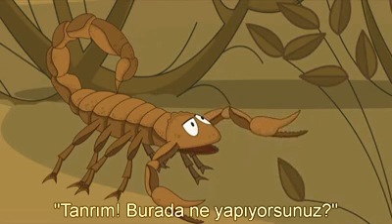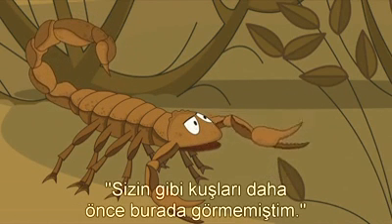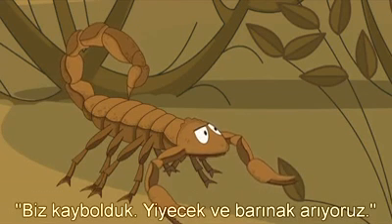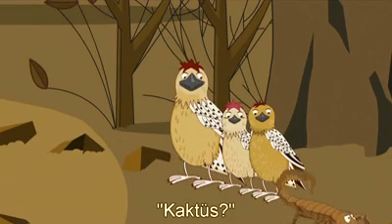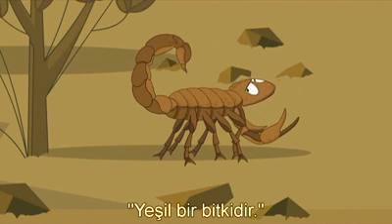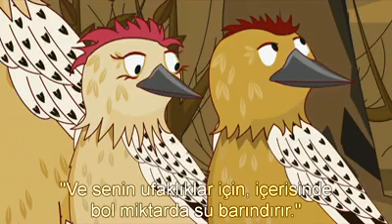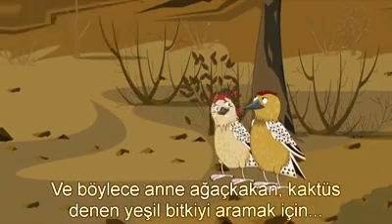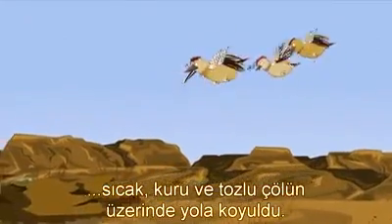'Goodness me! What are you all doing here? I've never seen birds like you around here before.' 'We're lost and looking for food and shelter.' 'Best thing you can do is find a cactus.' 'Cactus? I don't think I've seen one of those before.' 'It's a green plant, and there'll be plenty of water inside it for your little ones.' And so Mother Woodpecker set off across the hot, dry, dusty desert to find a green plant called a cactus.